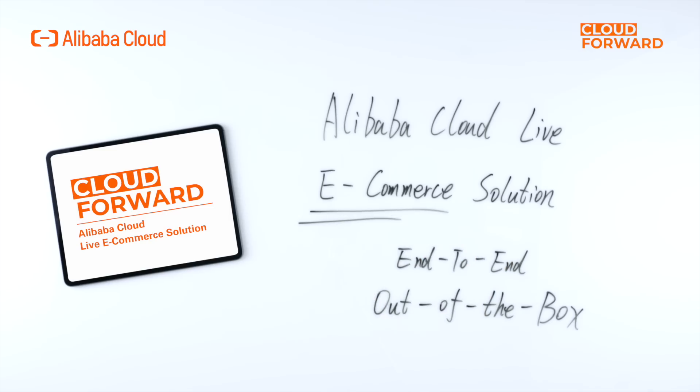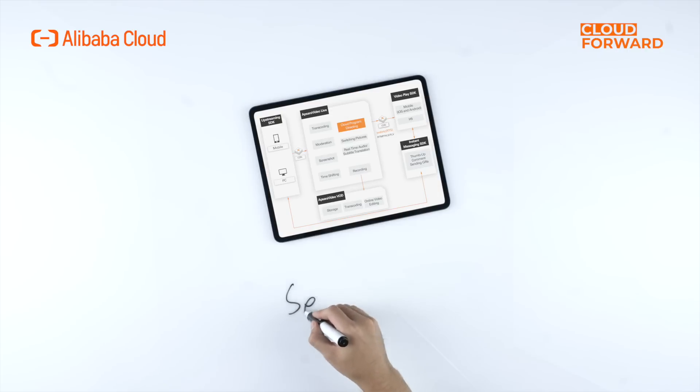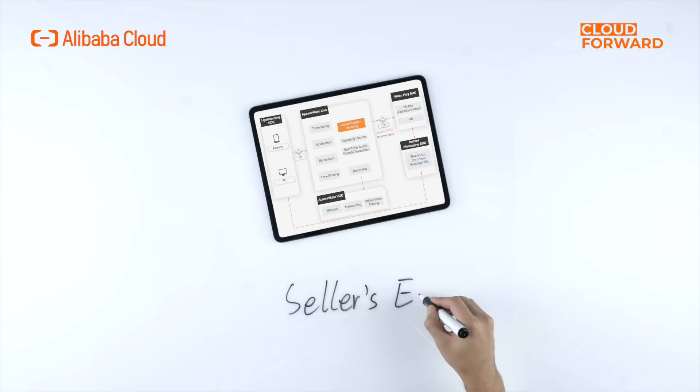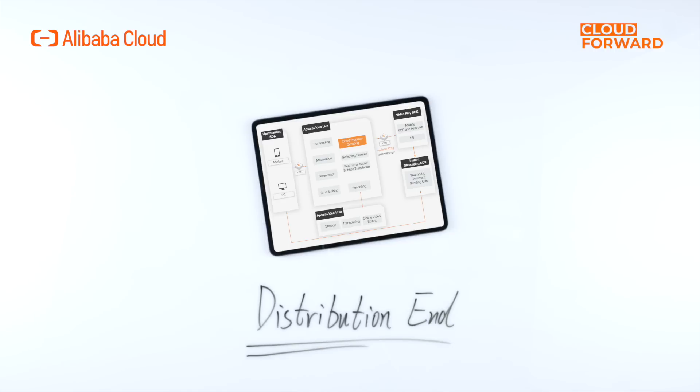Alibaba Cloud's all-in-one, end-to-end live e-commerce solution covers the entire process of live e-commerce. It's truly an out-of-the-box solution for enterprises hoping to add a high-definition, low-latency live stream function for their customers. On the seller end, Alibaba Cloud live e-commerce solution offers an upstreaming SDK, face filter SDK, narrowband HD transcoding, live stream recording, commercial plugins, and more. For the distribution end, the solution offers distribution capabilities based on global edge POPs and a player SDK to help e-commerce companies fast establish the ability to carry out live e-commerce.